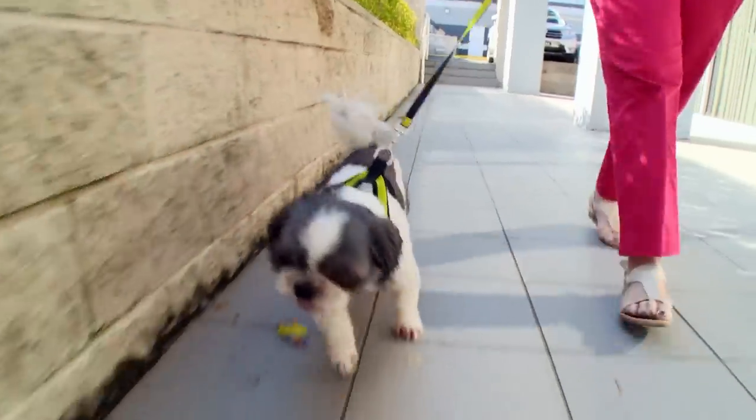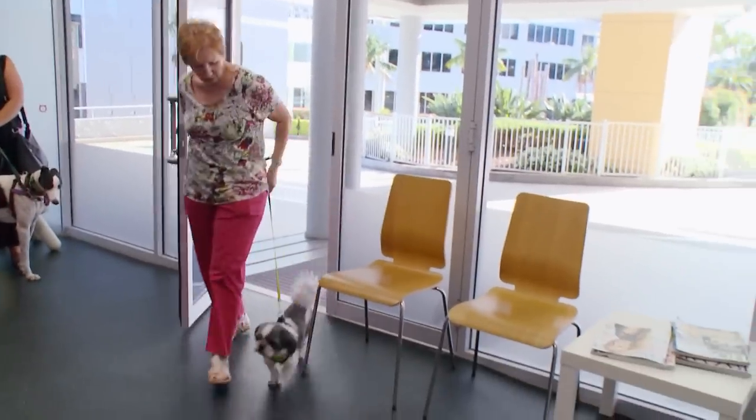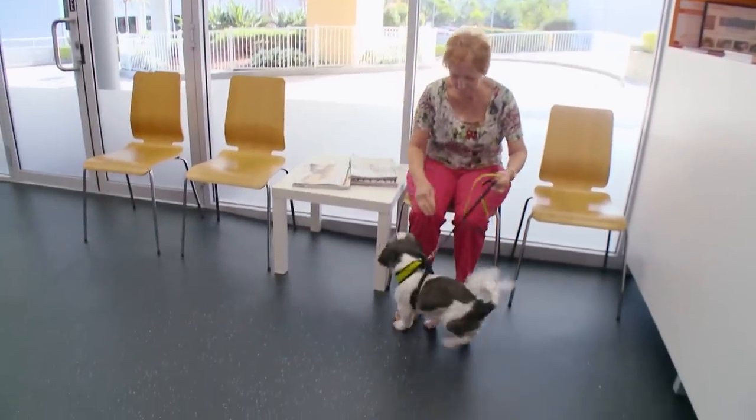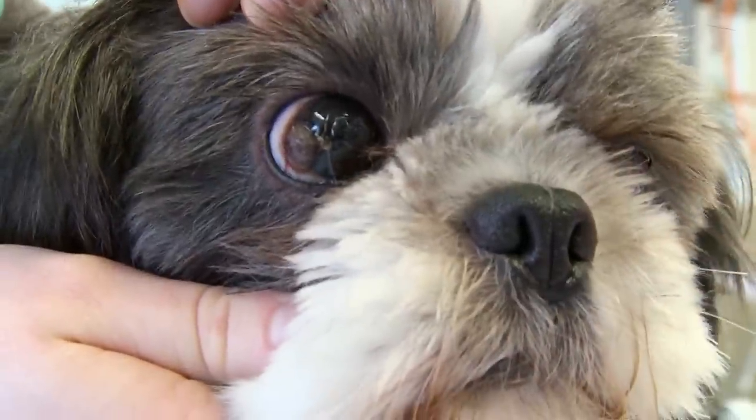Denise from the animal rescue group Paws is bringing Denzel into the Bondi referral hospital SASH for an urgent examination. Denzel's a little Shih Tzu who's come from the pound and he has got something going on with his eye — it appears to have hair coming out the middle of his cornea and we really need to see exactly what's going on. Denise is hoping emergency vet Dr. Lisa Chimes can find a solution so that little Denzel can be adopted into a new home. We just want to get him right and get him into a new family so that he can start to enjoy his life.